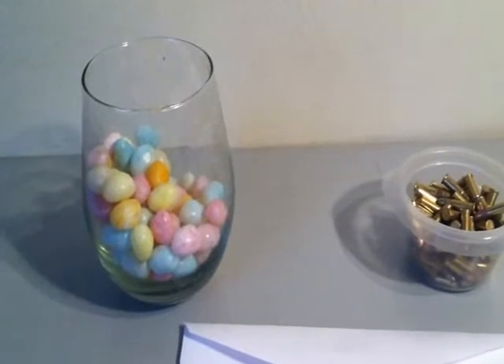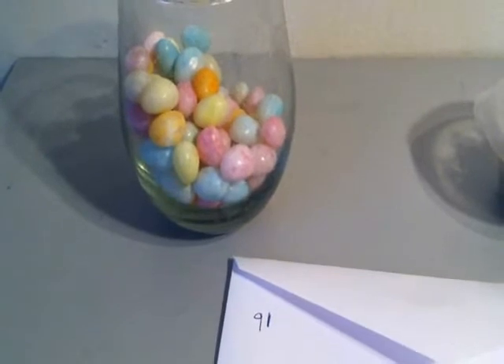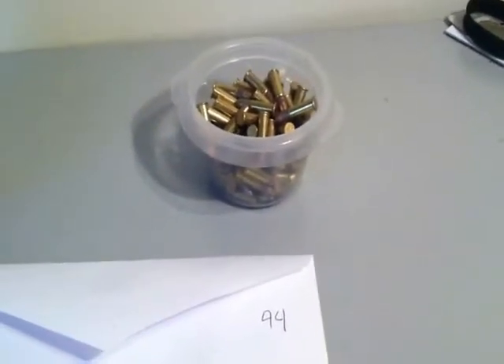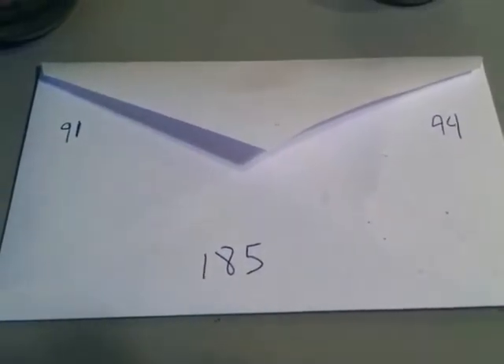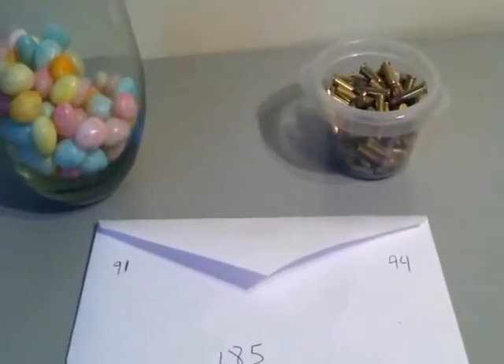Alright, well, we had a total of 91 jelly beans, and a total of 94 bullets, which brings us to the grand total of 185. Let me check the list real quick and let's see who won.